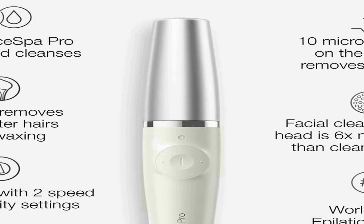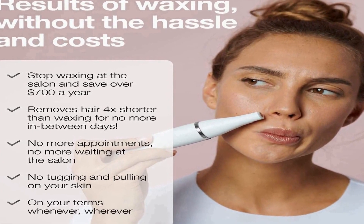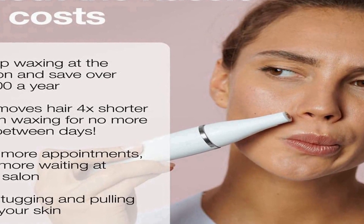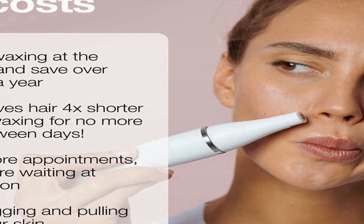In addition to hair removal, the device includes a cleansing brush that effectively removes makeup, dirt, and impurities, leaving your skin clean, fresh, and ready for further skincare routines. The two functions are seamlessly integrated into one compact tool, making it an ideal choice for women who want a convenient and multifunctional beauty solution. The Braun Face Bar Pro 910 ensures you can achieve smooth, hair-free skin while maintaining a clean and radiant complexion.